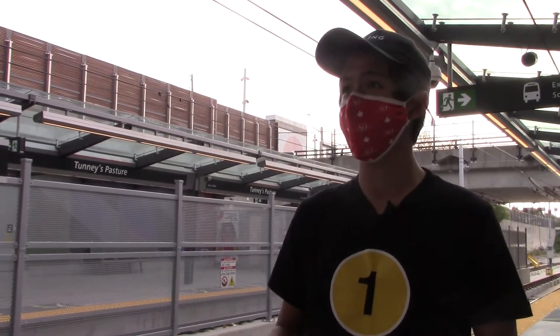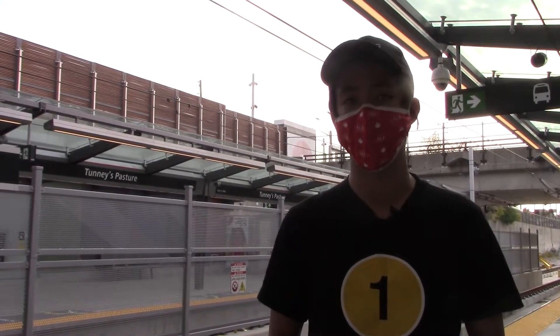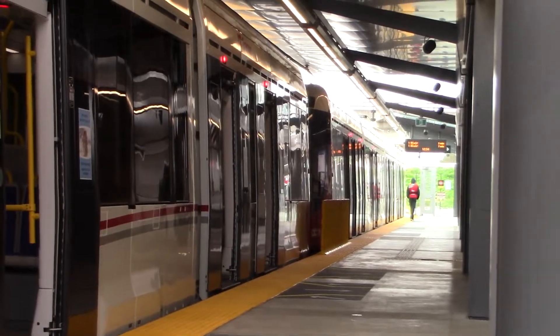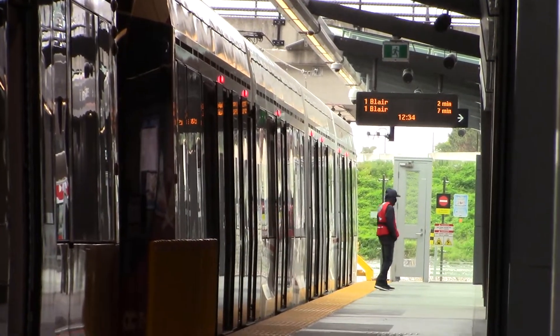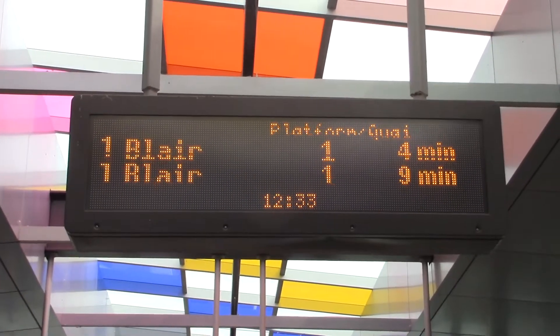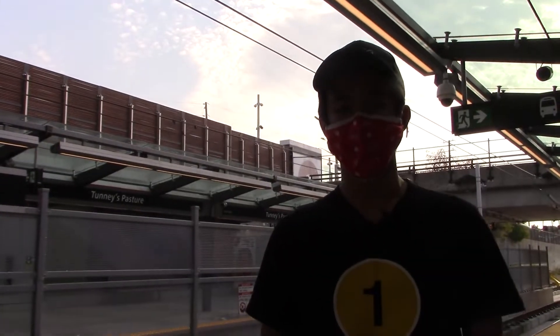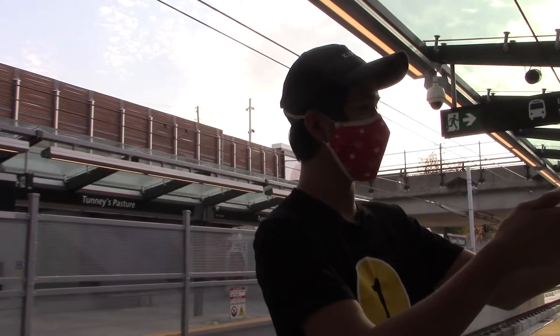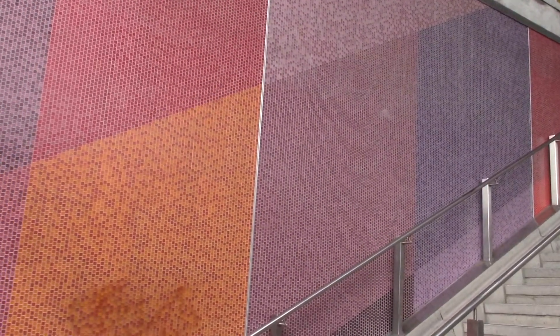Alright guys, so here we are at the train platform. Since there are side platforms and this is the terminus station, both sides are trains bound for Blair. The platform on the north end is platform one, and the one on the south end is platform two. Both platforms have next train arrival screens, garbage bins, and seating. You can also spot the remaining artwork just off to the side — it's a set of colored mosaics lining the platform walls.